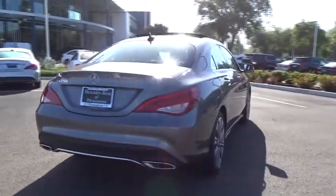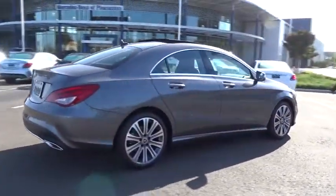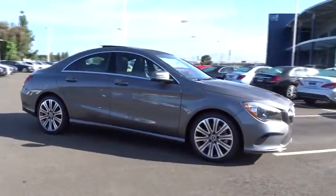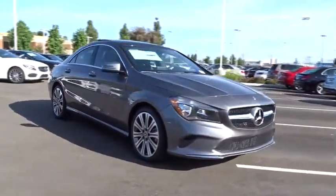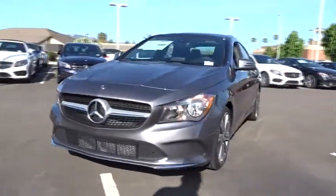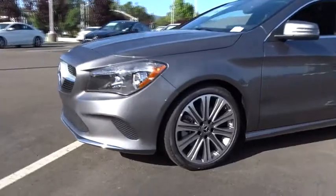Here are some of this vehicle's great options: anti-lock braking system, keyless entry, stability control, traction control, remote engine start, power passenger seat, backup camera, steering wheel audio controls, leather wrapped steering wheel, Bluetooth, adjustable steering wheel.